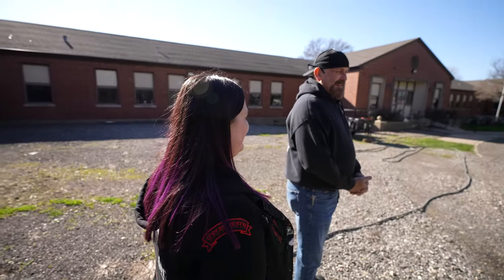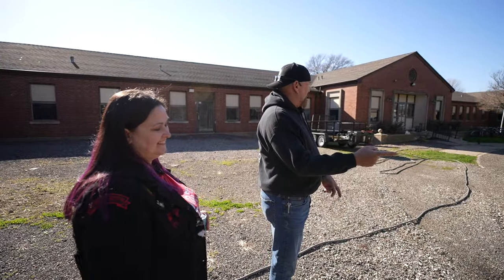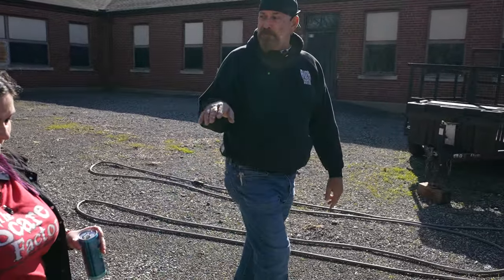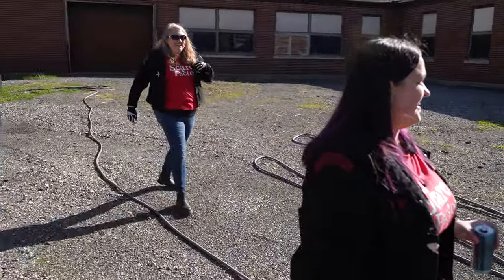We have my older brother Scott Little — he's the brainchild. Scott's going to show us the inside, all the spooky stuff. I see four spooky people right here. I'm usually fine until about 10 o'clock at night, and then you start seeing stuff move, your hair starts standing up, and you start getting goosebumps.